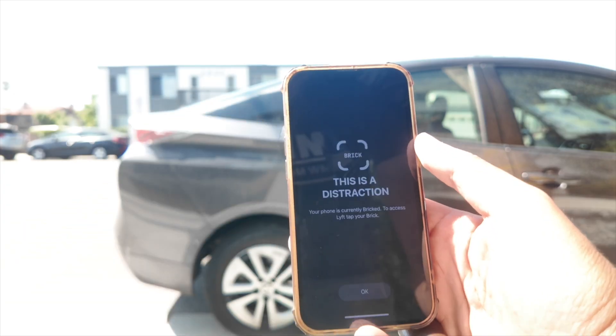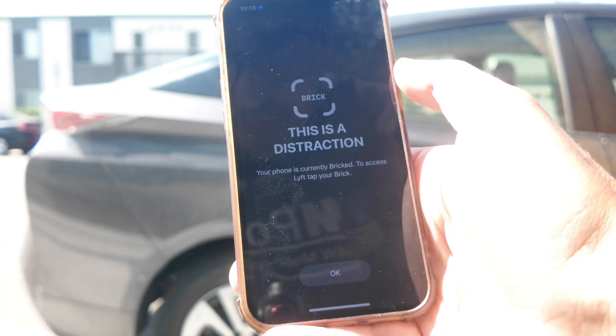One thing I will note is you could get stuck with an app that you need unlocked when you're not home. For instance, the first week I had the Brick, I went out with a friend, then I needed to order a Lyft, and I forgot to mark it as an accepted app. So when I clicked on it, it said 'this is a distraction' — you can't open Lyft.